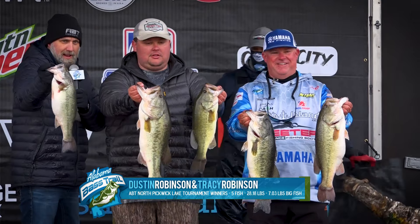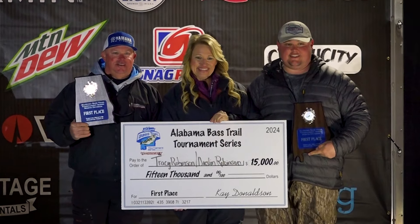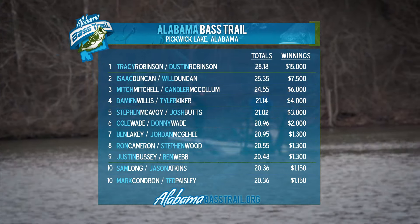The Booyah One Knocker with Invisx line — and they've got those at Academy Sports. That wraps up the Winner's Tackle Box presented by Academy Sports. We appreciate you guys, congratulations on another APT win, and we'll see you all at the next one.